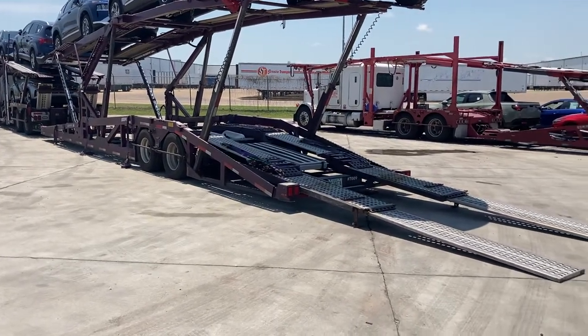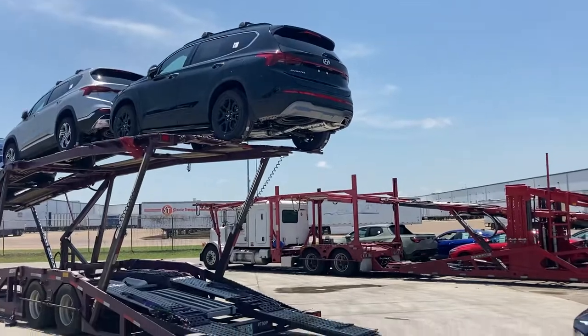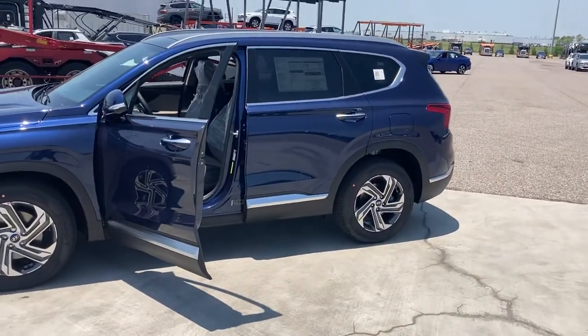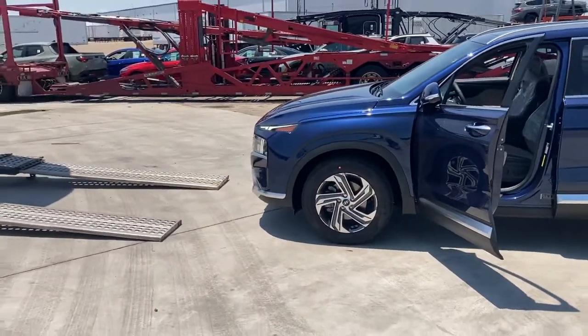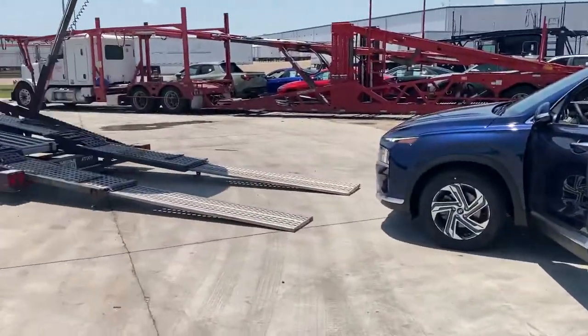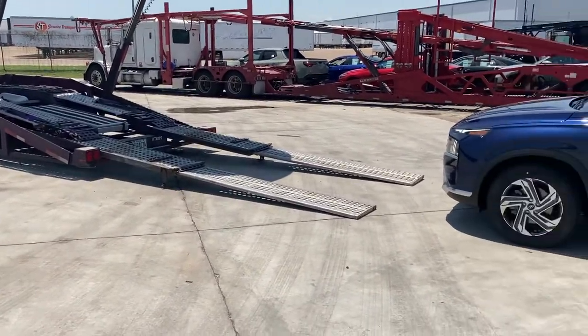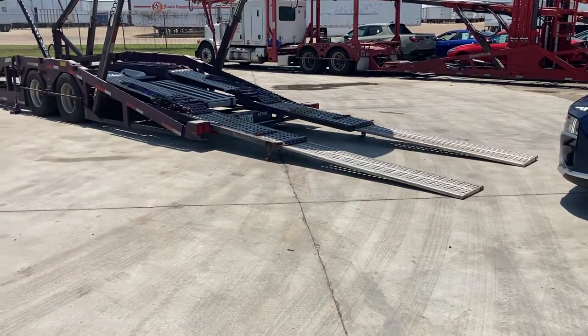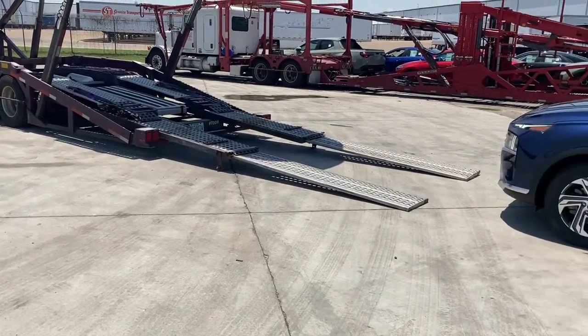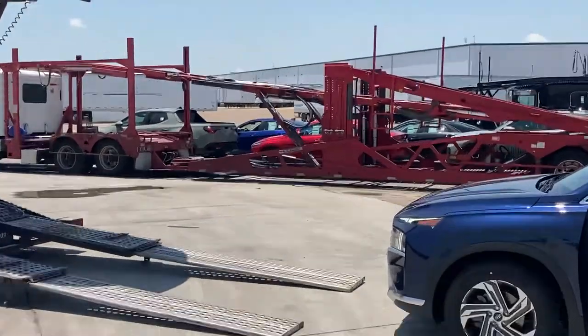Hi, this is the Rookie Car Hauler out here in Montgomery at the Honda plant. I just want to make a quick video because I noticed something today. As you can see, they got some vehicles staged over there.